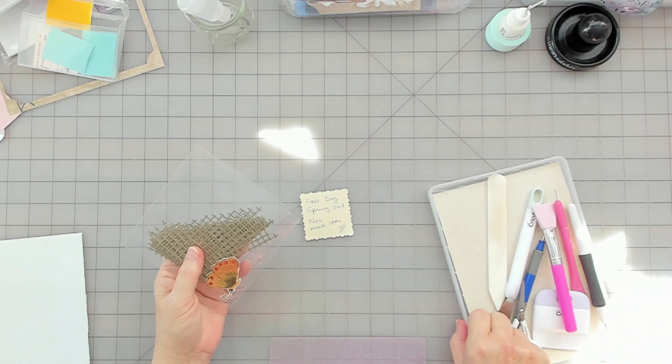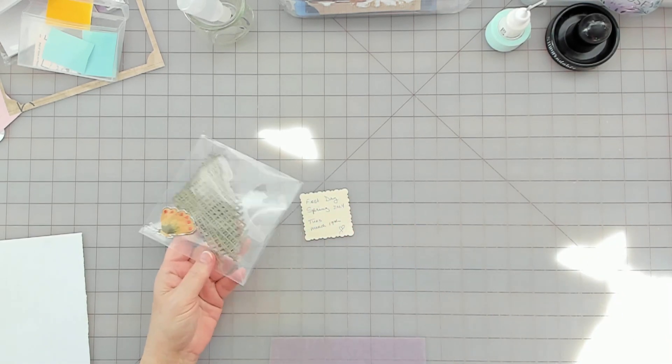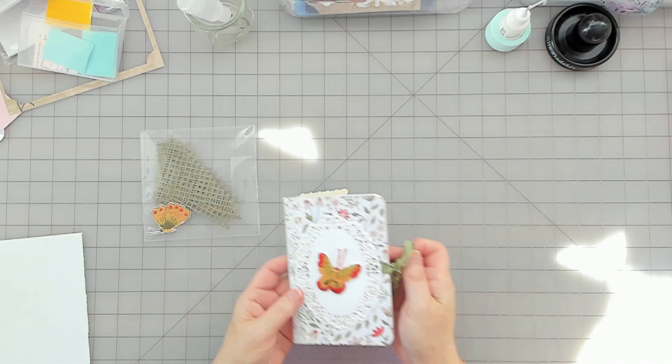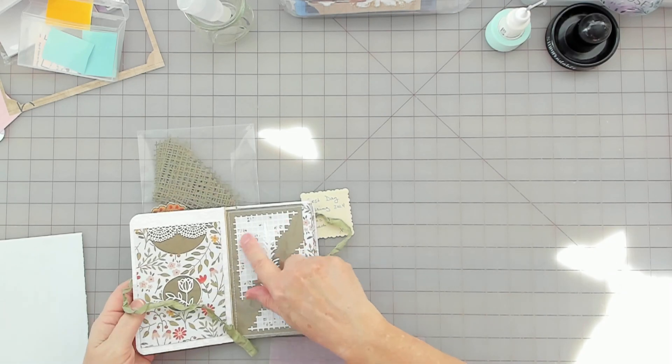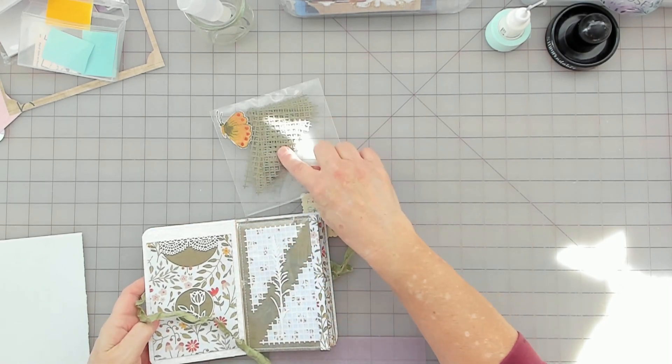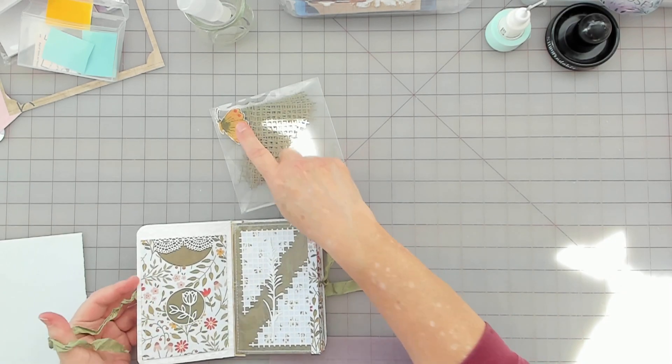Now for my garden prompt. I kind of wanted to use these pieces from here — I had some leftover pieces where I cut these out — and then I had these green ones. So I kind of wanted to use those. And then this little guy from that fabric.